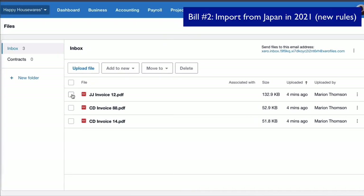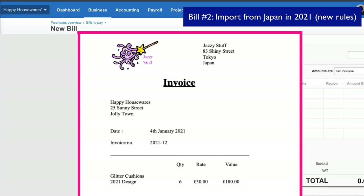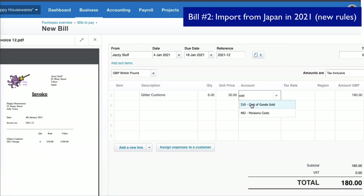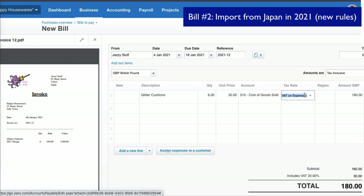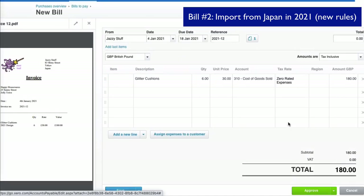Now I'm going to select the invoice for the current year. This time we have an import from Japan but it's in the current year, when the rules change, so we know we'll be allowed to use postponed VAT accounting. We fill in the relevant details and again, when we get to the VAT rate, we're going to choose the same as before — zero rated. It's 2021, the same information going to the same account, same tax rate, and approve.